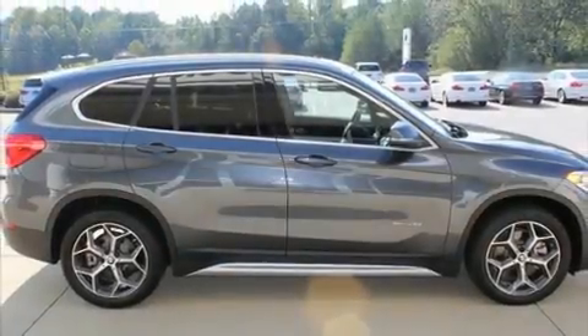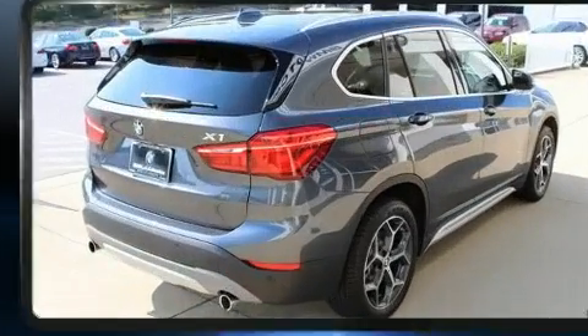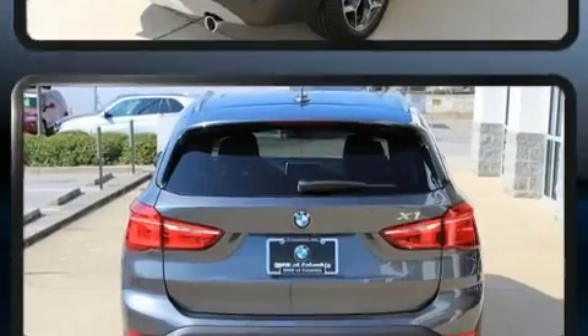Get excited about the 2017 BMW X1. With less than 10,000 miles on the odometer, this model delivers an exhilarating ride without compromising ultimate luxury.